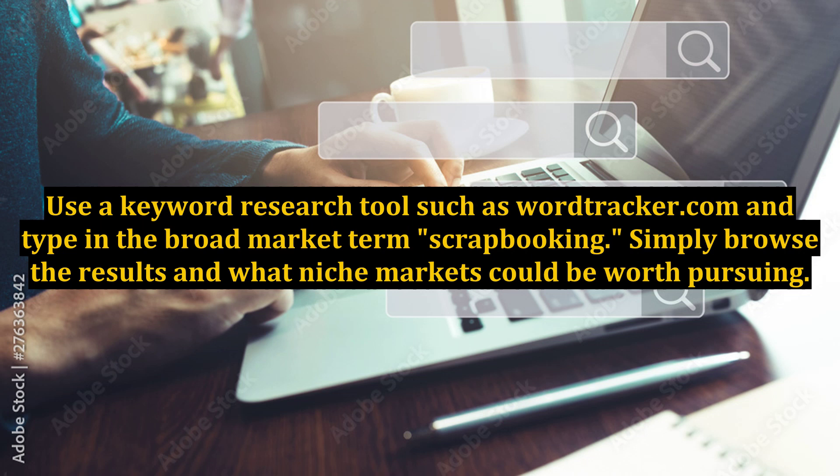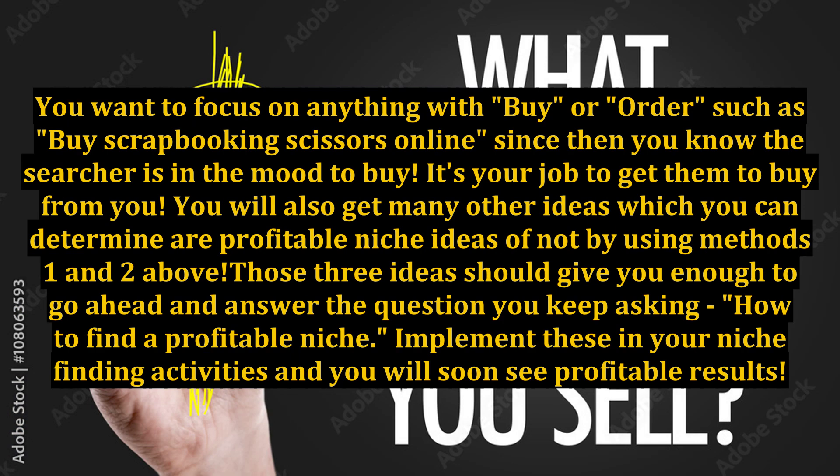Three: use a keyword research tool such as Wordtracker.com and type in the broad market term, scrapbooking. Browse the results and determine what niche markets could be worth pursuing. You want to focus on anything with buy or order — such as 'buy scrapbooking scissors online' — since then you know the searcher is in the mood to buy. It's your job to get them to buy from you. You will also get many other ideas, which you can determine are profitable niche ideas or not by using methods one and two above.